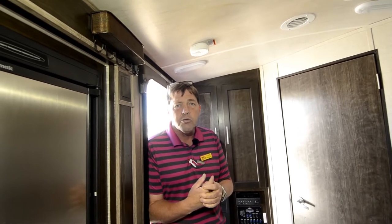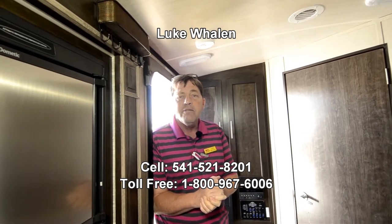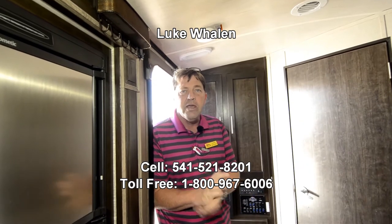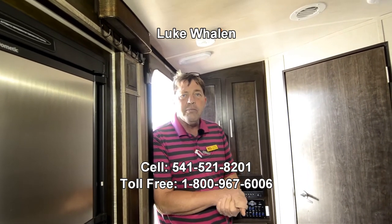My name's Luke Whalen. I'm with the RV Corral in Coburg, Oregon out on Roberts Road. My cell phone number is 541-521-8201. If you have any questions, please call me. Again, that number was 541-521-8201. Thank you much for watching the video, and I look forward to hearing from you.